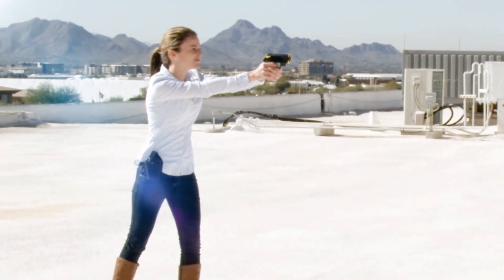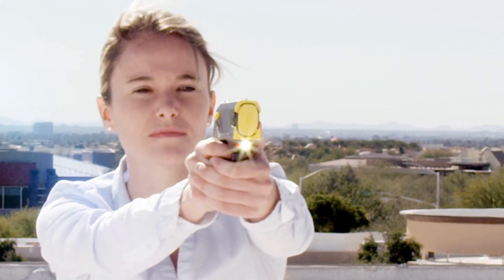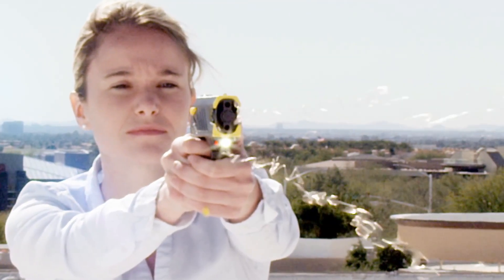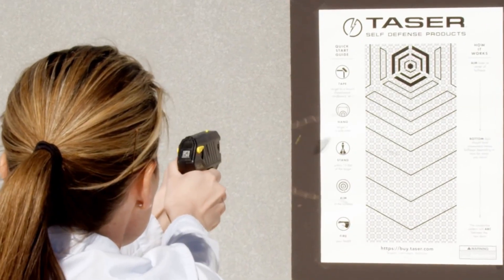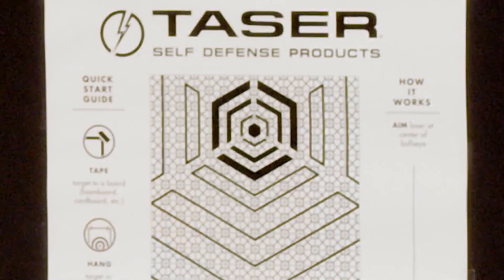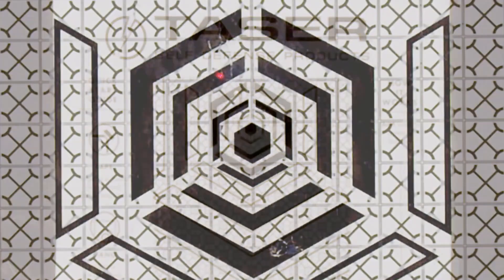Weighing in at just 8 ounces, this high-tech, intuitively designed device is revolutionizing the self-defense market. The Taser Pulse housing is made from a high-impact polymer, ensuring the internal components remain functional while also having a comfortable, textured grip. The Taser Pulse is light enough to carry anywhere and allows you to carry fewer worries along the way.